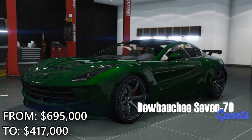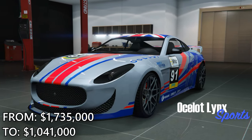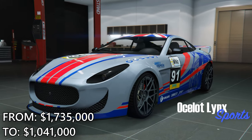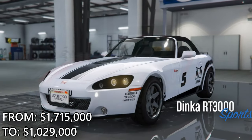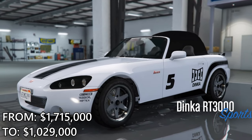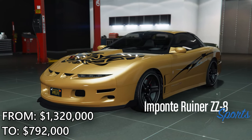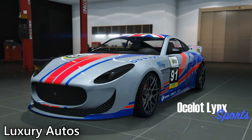For discounts this week, there's 40% off Executive Offices and Modifications, Bunkers and Modifications, Nightclub Modifications, Biker Clubhouses and Modifications, the 770 and the Lynx, and finally 30% off the RT3000 and the Ruiner ZZ8. Out of these things, obviously the businesses are a worthwhile pickup if you don't own any of them just yet.